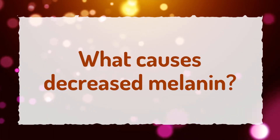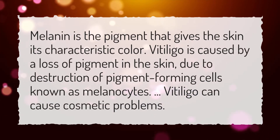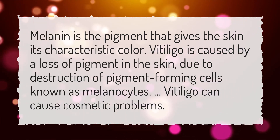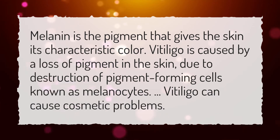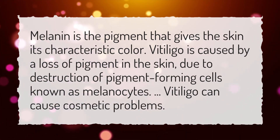What causes decreased melanin? Melanin is the pigment that gives the skin its characteristic color. Vitiligo is caused by a loss of pigment in the skin, due to destruction of pigment-forming cells known as melanocytes. Vitiligo can cause cosmetic problems.